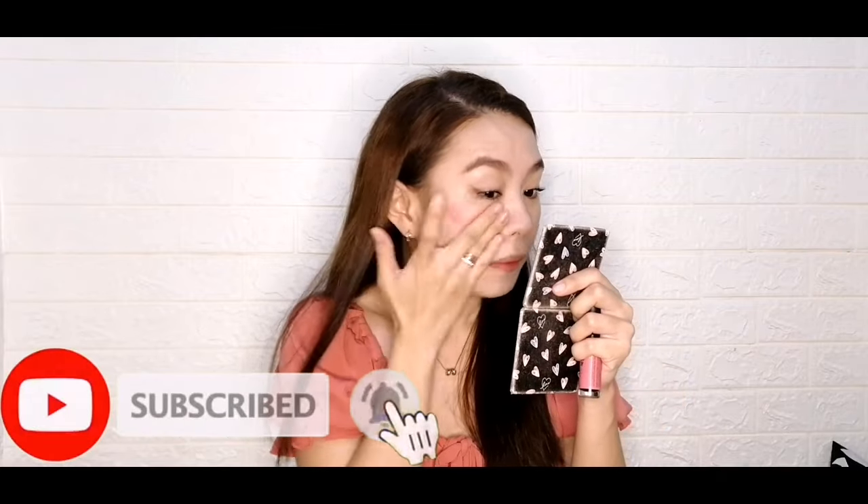Sakot ako baka hindi mag-blend so lagay ko muna sya dito, saka natin sya i-blend. Kakabili ko lang yun kanina pero parang okay naman yung color. Dito naman sa kabila. At pag gumagamit kayo ng mga ganito na product, bibilisan nyo kasi minsan hindi sya mabilis mag-blend. Gusto ko yung medyo drunk flush — yes, parang gusto ko pa ng dagdag. Dagdagan pa natin ng konti.